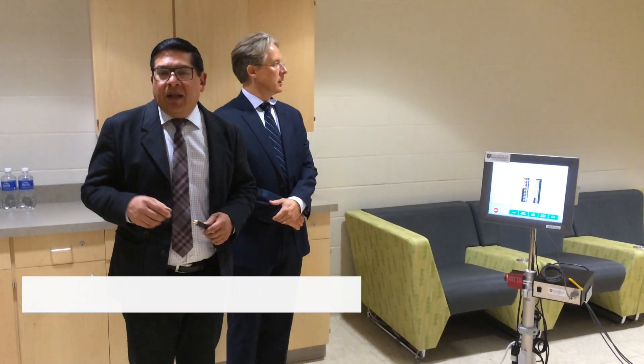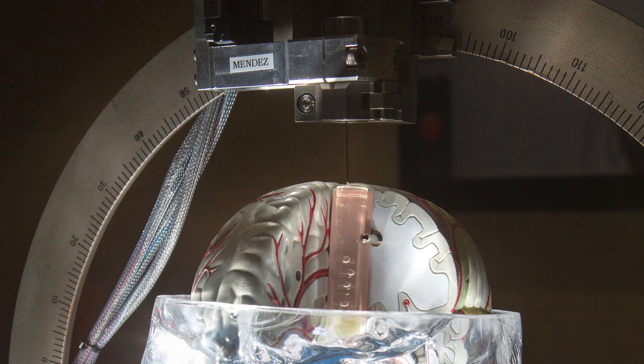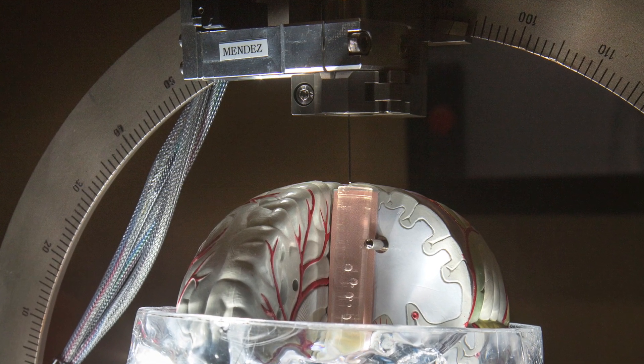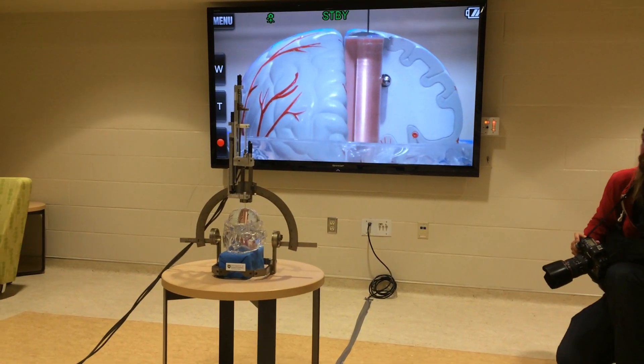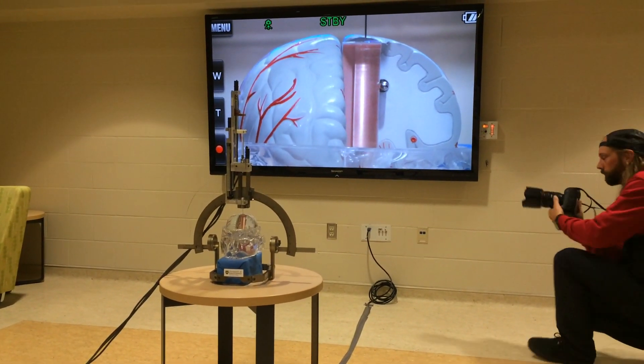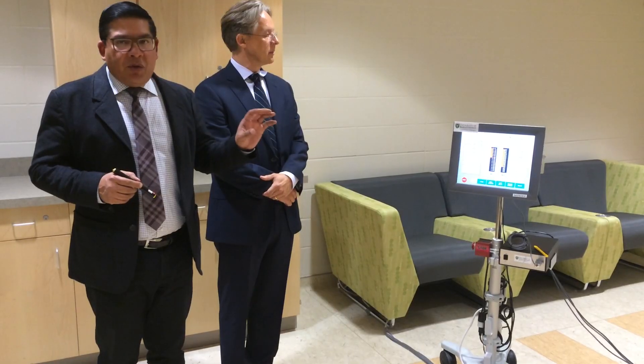What I want to illustrate today is what we call the neuro-injector. This computerized system has been designed to implant stem cells into the human brain. It is a computerized system that will eventually be used in patients to implant those cells.